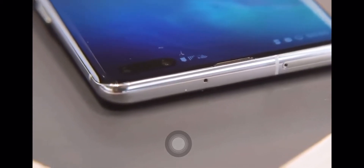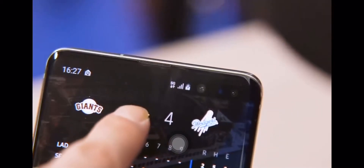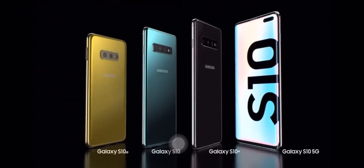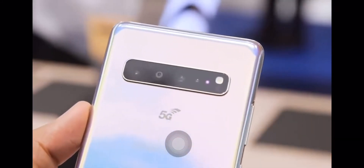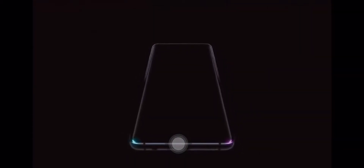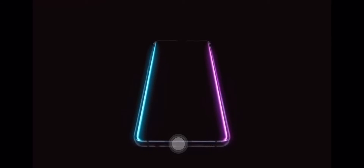The overall price tag is $1,330 USD, and it's actually not that bad considering it has very good specs compared to the Samsung Galaxy S10 and S10 Plus. It does have an extra lens on the very back, making it a 6-lens camera, and also a 5G modem chip, which lets it have extremely fast speeds.